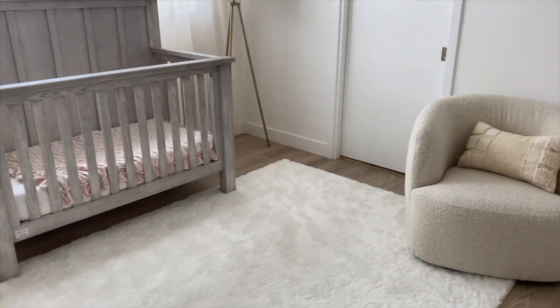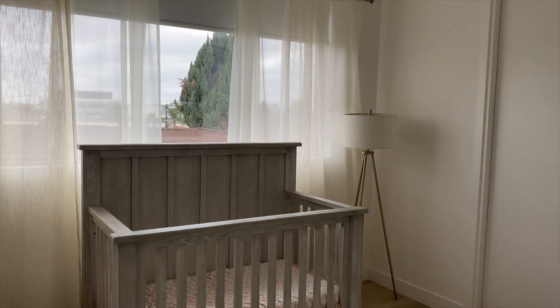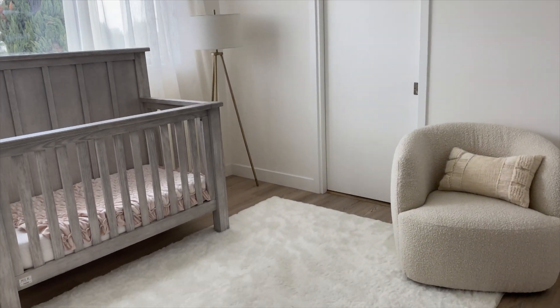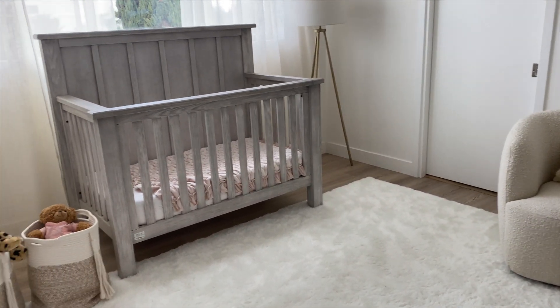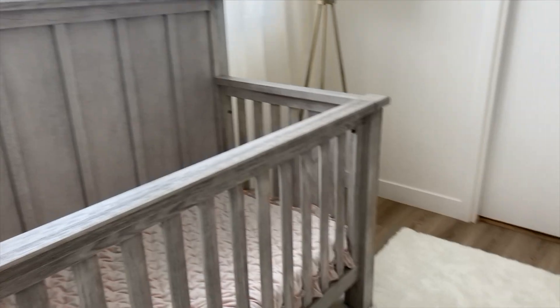That's pretty much it for the nursery — if I forgot to mention anything, leave me a question in the comments and I'll let you know where it's from. I wanted something very minimal but still very cozy, and I think we achieved that. I absolutely love this room — it is my favorite room in the entire house. Give this video a thumbs up, subscribe, and I will see you guys in the next one. Bye!